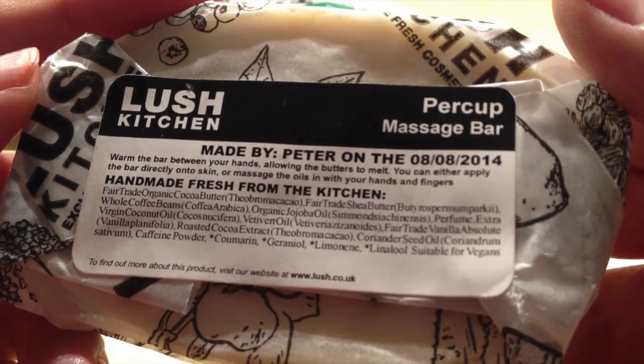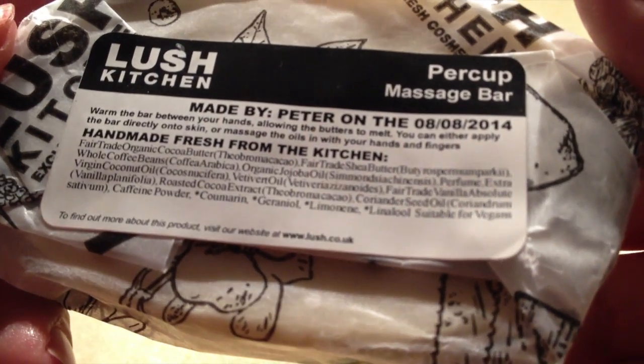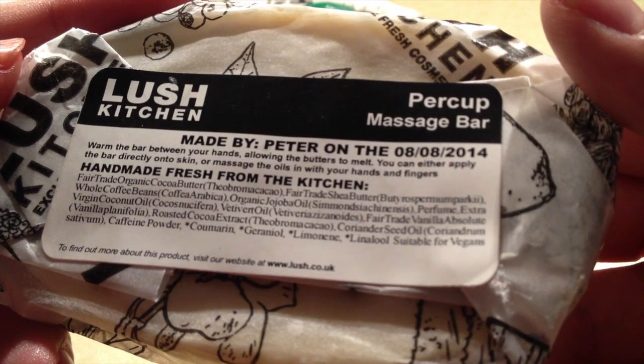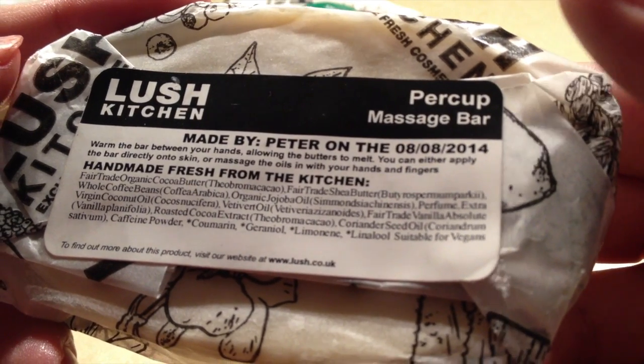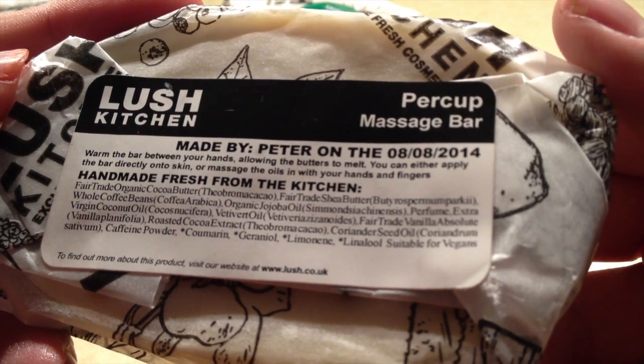Here's Perk Up. Get it? Perk Up — and it's per cup, too. It's got the coffee per cup, and then what do you do when you have a cup of coffee? You Perk Up. Love it.